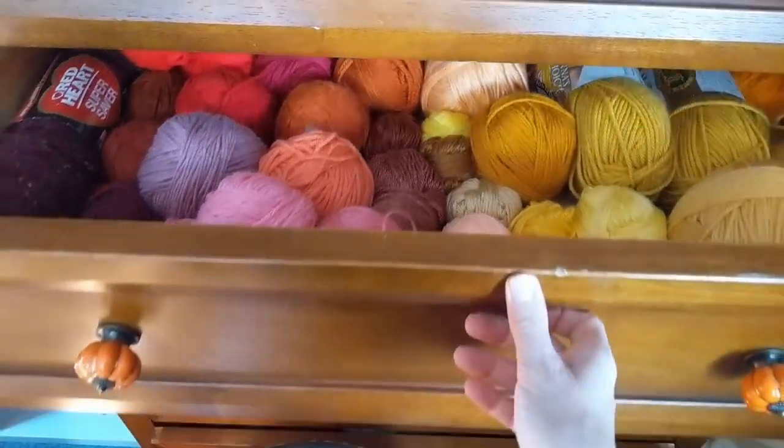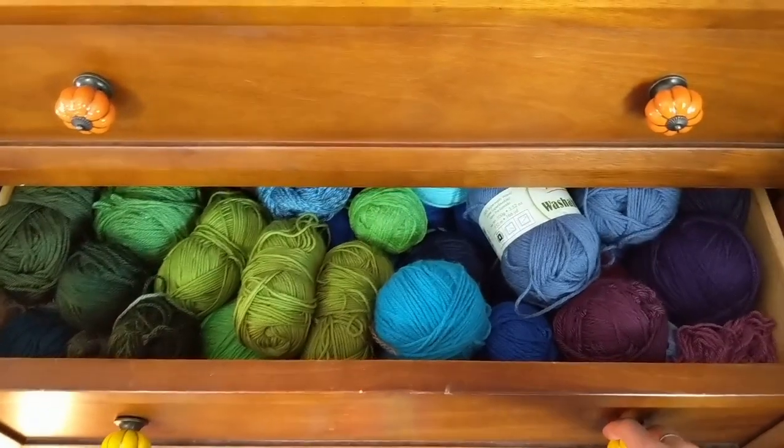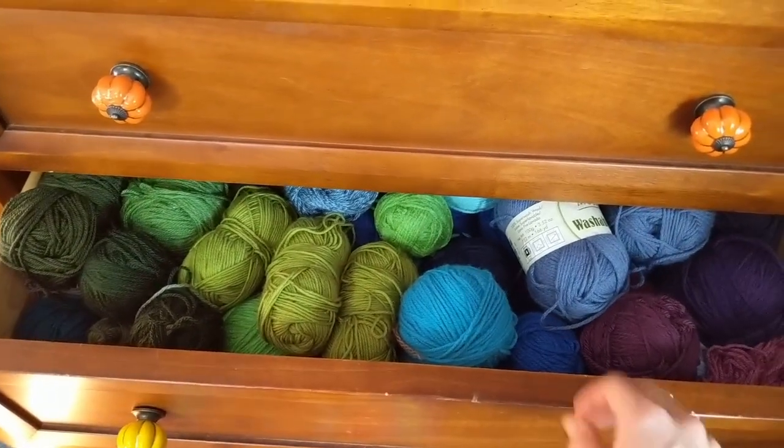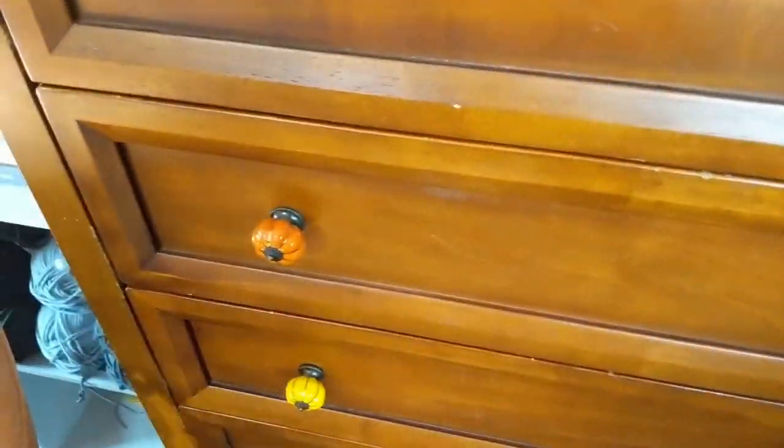So that's the red, yellow, pink drawer. Same idea — this one's packed full of greens, blues, and purples. They're mostly all balled up. Some of them are still in skeins, but they'll get used eventually.